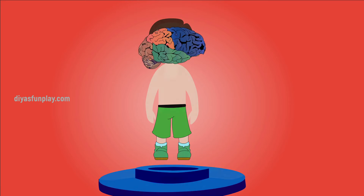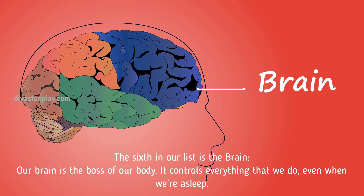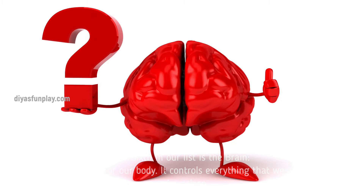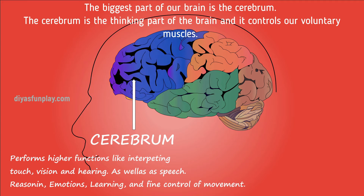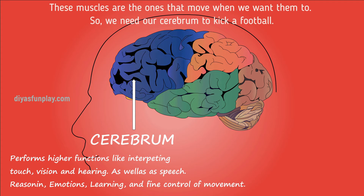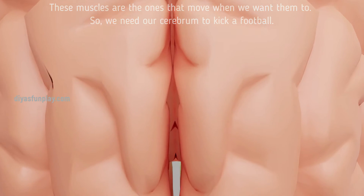The sixth on our list is the brain. Our brain is the boss of our body — it controls everything that we do, even when we're asleep. The biggest part of our brain is the cerebrum. The cerebrum is the thinking part of the brain and it controls our voluntary muscles — the ones that move when we want them to. So we need our cerebrum to kick a football.